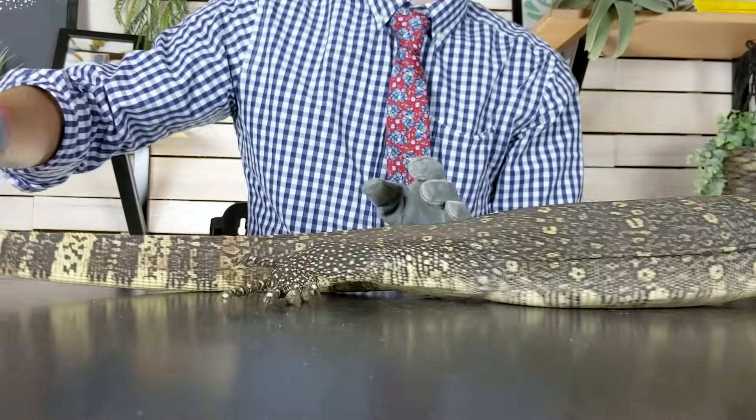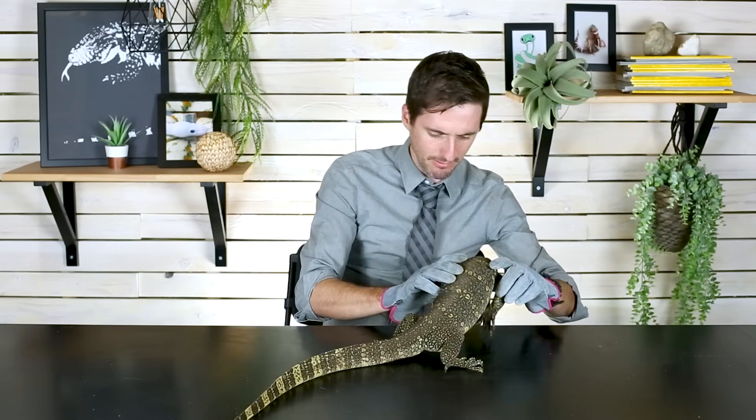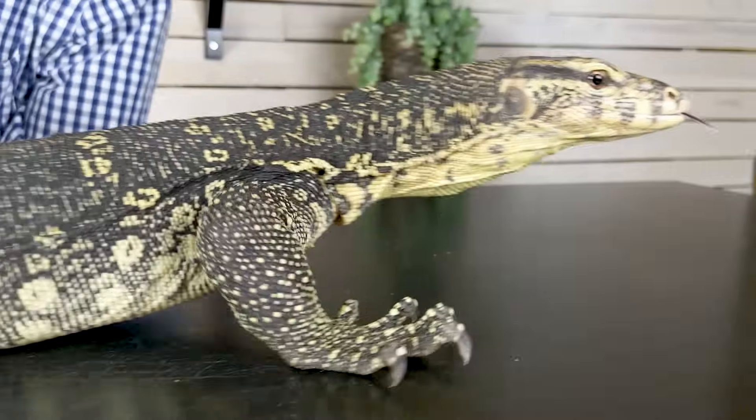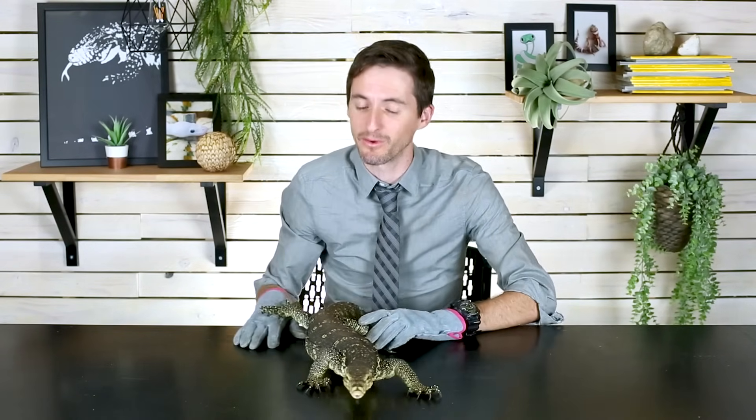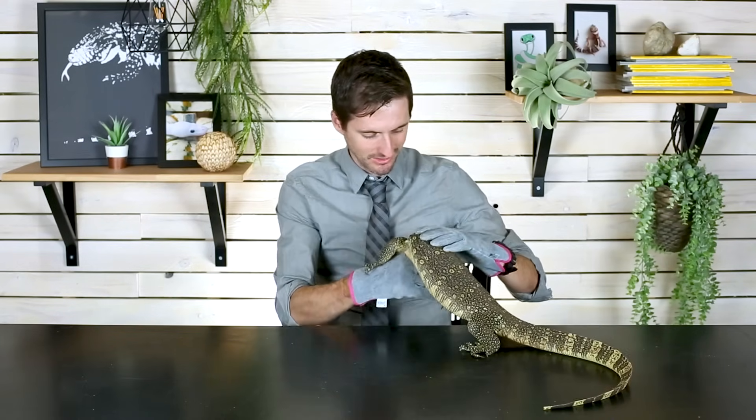I love Asian water monitors. For starters, they're really, really pretty — one of the prettiest of the monitors. Of course you've got things like the blue and green tree monitors which are just ridiculous, and there are some beautiful Australian monitors, but the Asian water monitor is right up there with any of them. They're also smart. Monitor lizards probably more than any other lizard just radiate intelligence when you're around them.